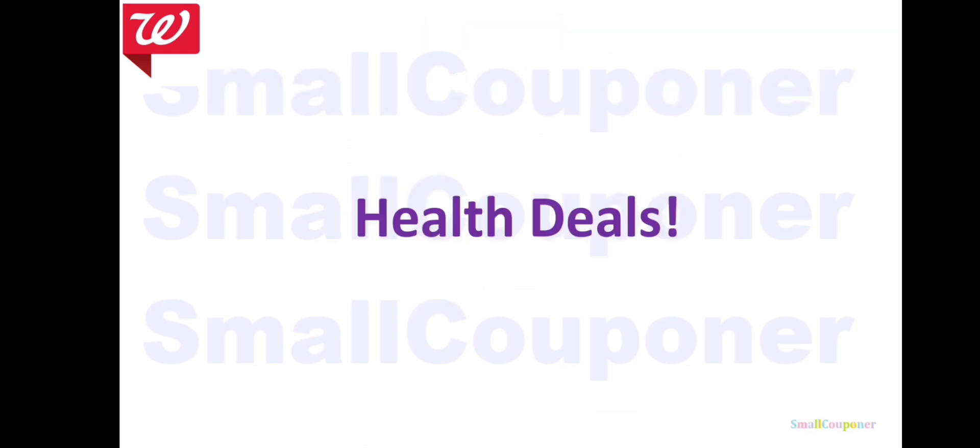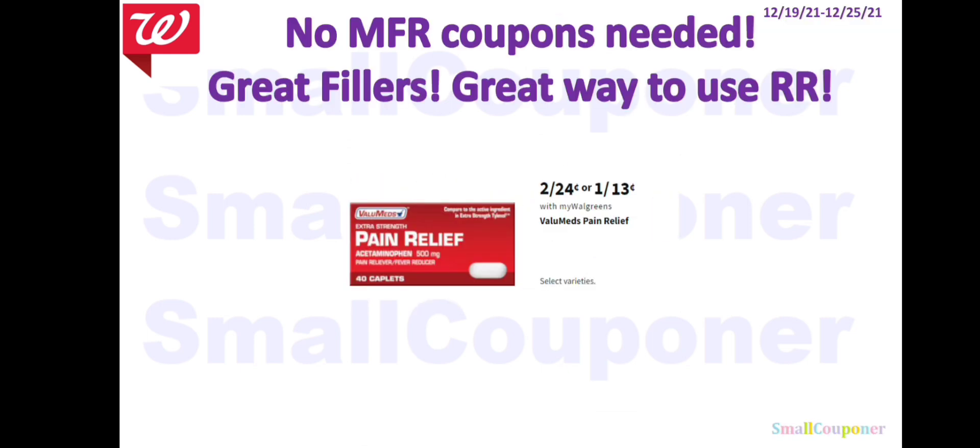Health deals. The pain relief — these are volume meds at 2 for $0.24, or $0.13 each. These are also great fillers and a great way to use your Registry Rewards.